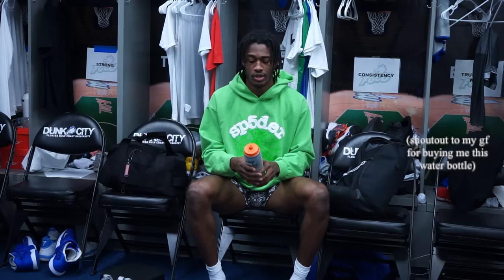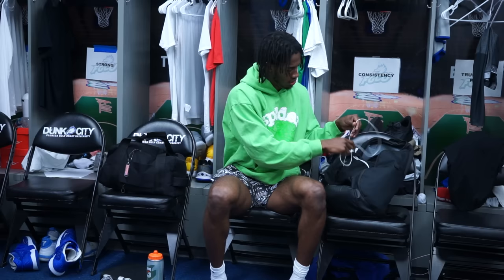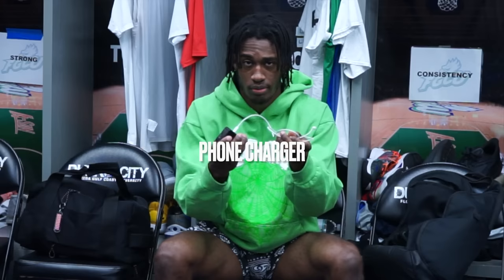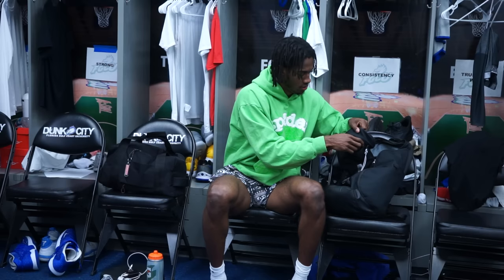I've got a water bottle — please drink water. It generally wouldn't make any sense to walk into the gym without water. It's one of those water bottles where you press down and it shoots out water, which I thought was pretty cool. Next thing I have is a charger — imagine you go to the gym, your earphones die, and you can't listen to any music. Bring a charger.